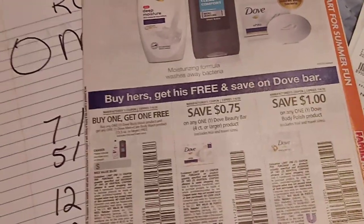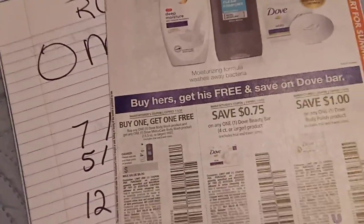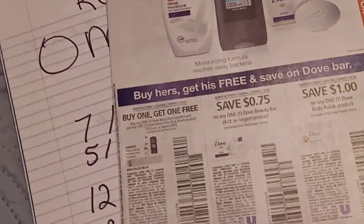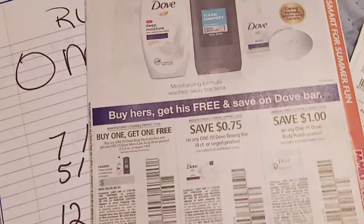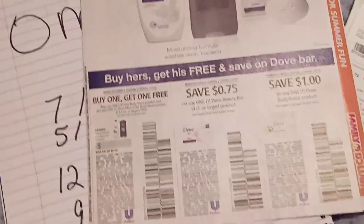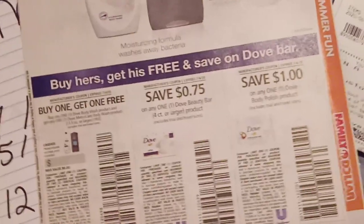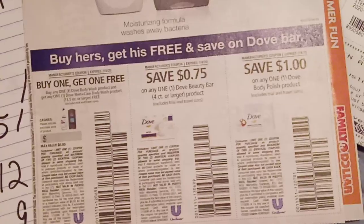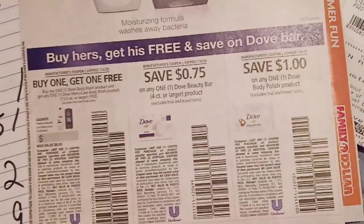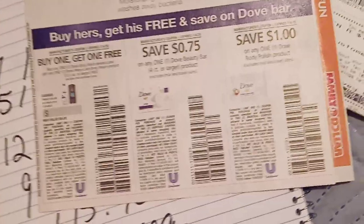What did I use to get these Dove deals? It's in the Sunday paper. I have very few Sunday inserts left, so those who want them please hit me up tonight. I have Dove doubles left and they're available until tomorrow afternoon. Order them right away — first come first serve — so I can get them to you before they're gone. In the insert: buy one get one free, buy any beauty bar four-count or larger for 75 cents off, and a dollar off the Dove body scrub.